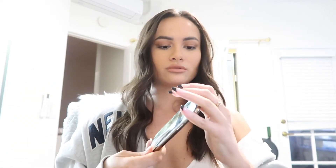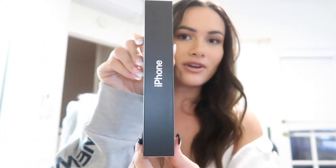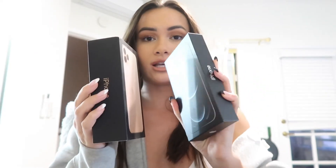Here we go, we are unboxing it — it is so pretty! Oh my goodness, here it is. That's what the box looks like. The box is very slim. Let me find my other box — this is the box that the 11 came in. You can already see the difference: this one's really chunky and this one's really thin. That's kind of cool.